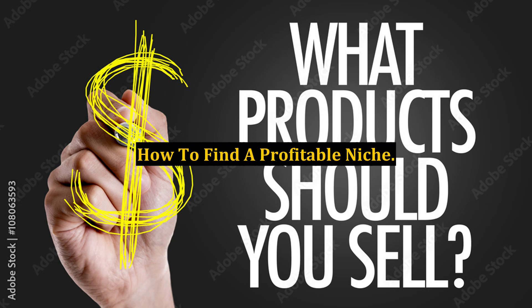How to Find a Profitable Niche. The one main stumbling block for internet marketers revolves around the question of how to find a profitable niche. In this article, I wish to share with you a few basic methods you can implement to help you in your quest to finding that all-elusive profitable niche market.